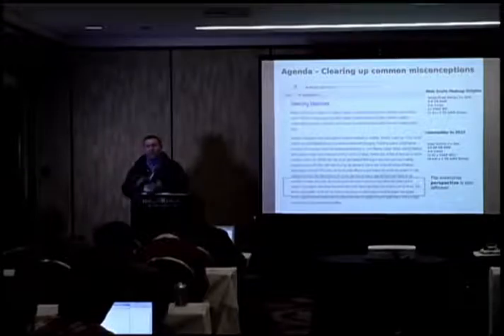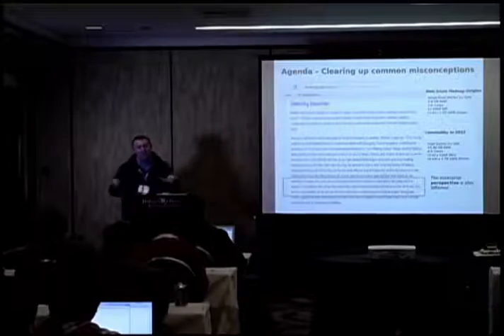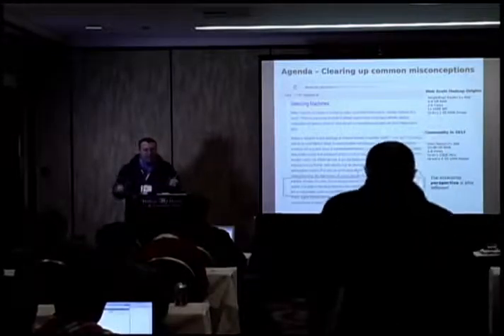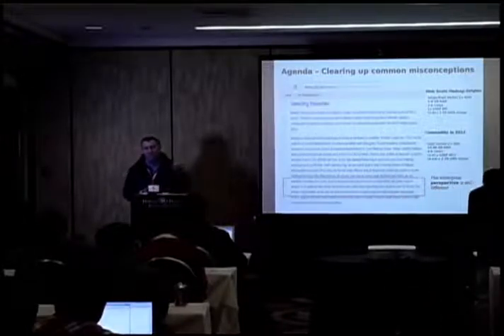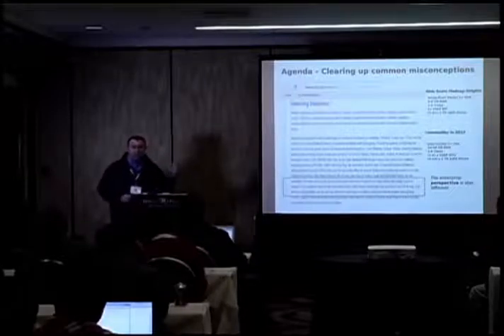Part of the reason we have that is the web-scale origins for Hadoop are around single or dual socket, 1.2 to 1.8 gigahertz, 4 to 8 gigabytes of RAM, often 32-bit moving later to 64-bit, with 2 to 4 cores and a single 1-gigabit NIC. If you lose your NIC, your whole node goes offline.